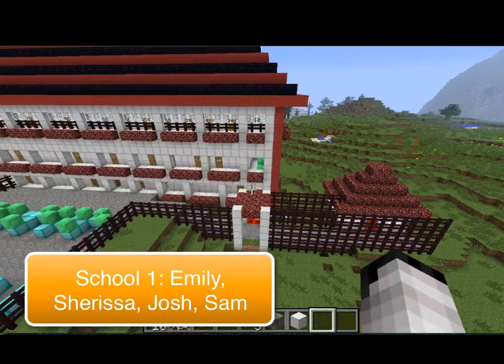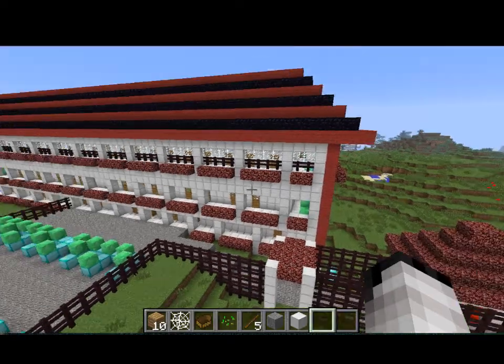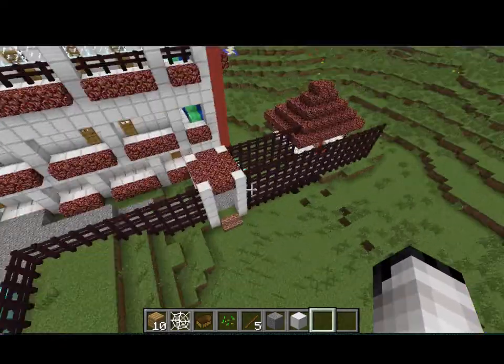Hi, I'm Emily, and I am going to show you around our Minecraft school. This is the school, and the parking lot, and the guardhouse.